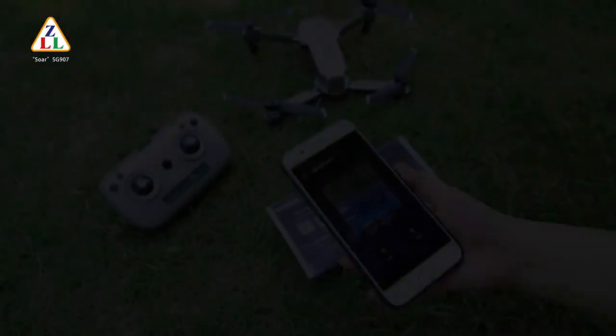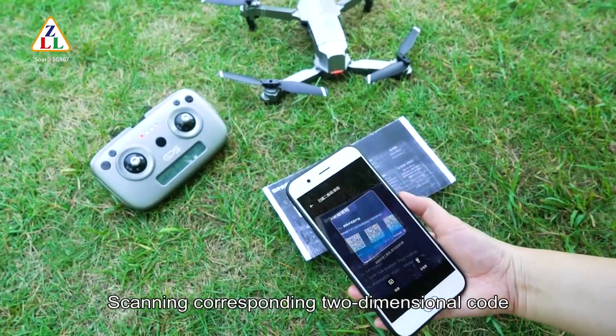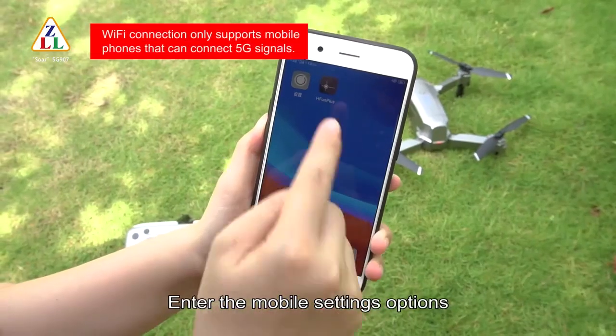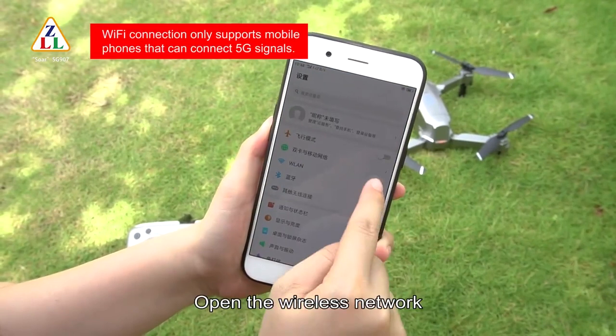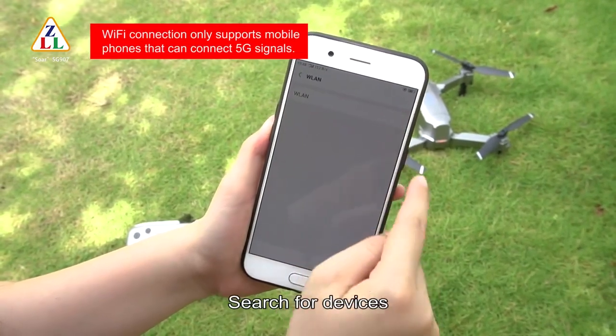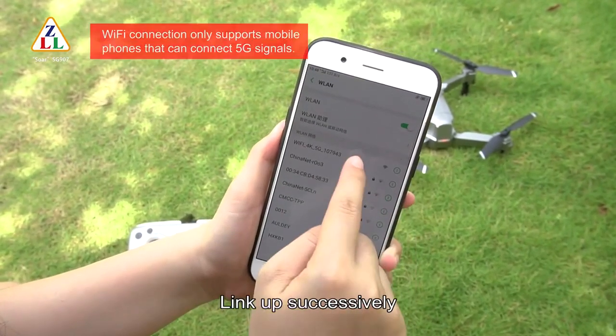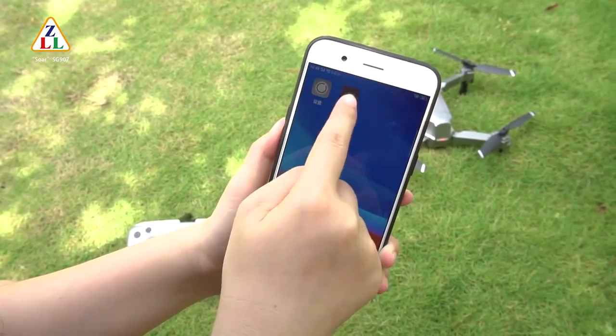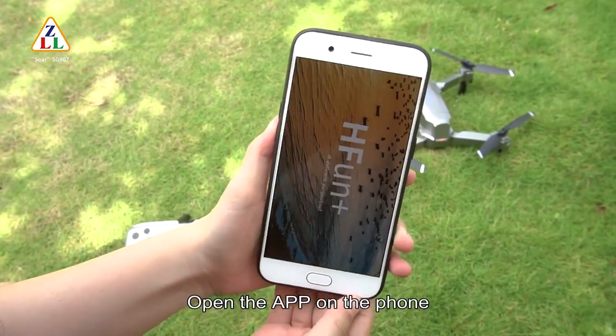To connect Wi-Fi: scan the corresponding QR code, download the app, then enter mobile settings and open the wireless network. Search for the device and link up. After successful connection, exit settings and open the app on the phone.